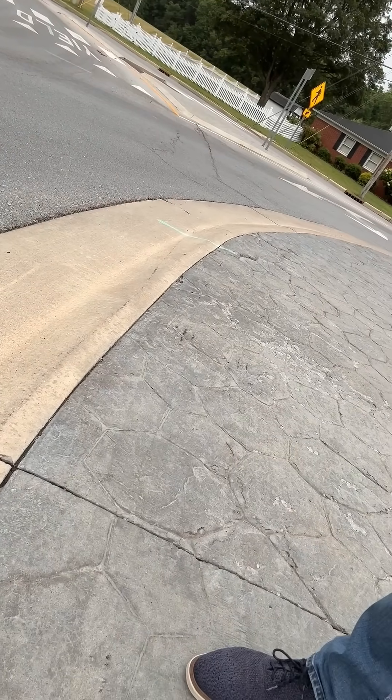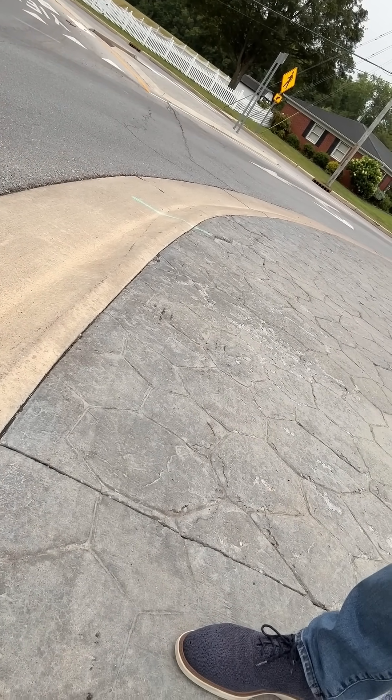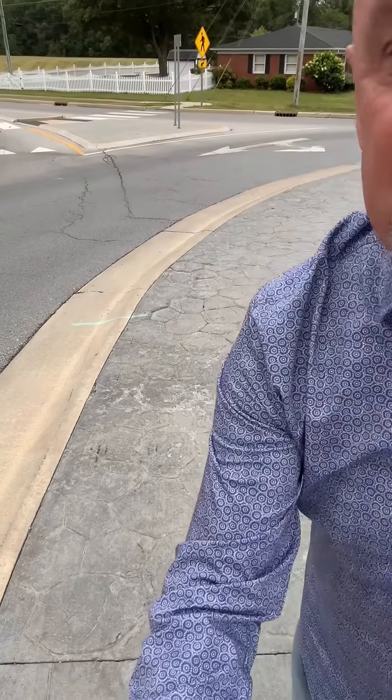Now, if you'll notice the curb on the inside of the roundabout, it's very soft, it's very low, and it's been reinforced underneath so it can withstand the weight of a heavy truck that might roll up on this inner apron. And the whole point of that is the truck can roll up on that inner apron and get around the roundabout.